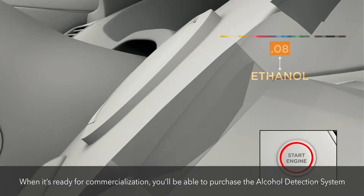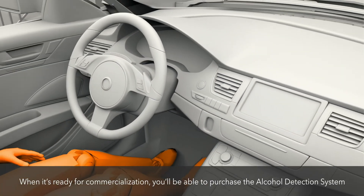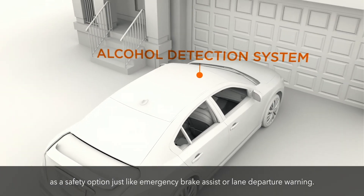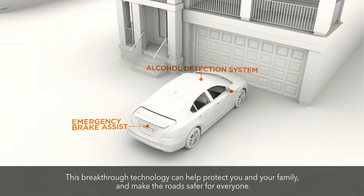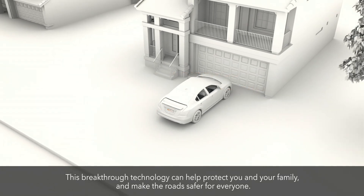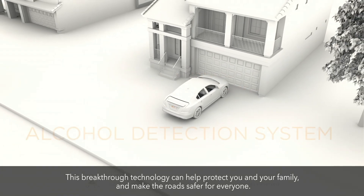When it's ready for commercialization, you'll be able to purchase the alcohol detection system as a safety option, just like emergency brake assist or lane departure warning. This breakthrough technology can help protect you and your family and make the road safer for everyone.